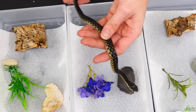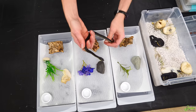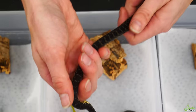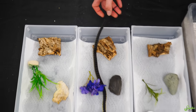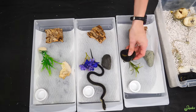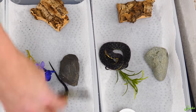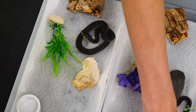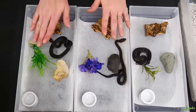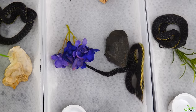Baby normal hogs, you know, they have keeled scales so they feel rough to the touch, but these feel as smooth as a Mexican black king snake. That's bonkers - I was not expecting that, or I forgot about it from last year. There's baby number two and then baby number three. Baby number two is gonna be a big pain in our butt, I can already tell.